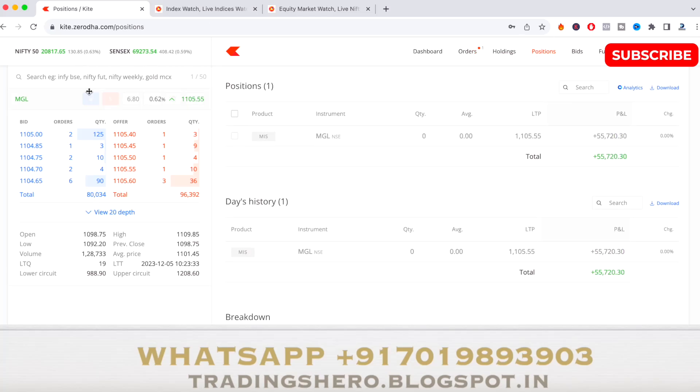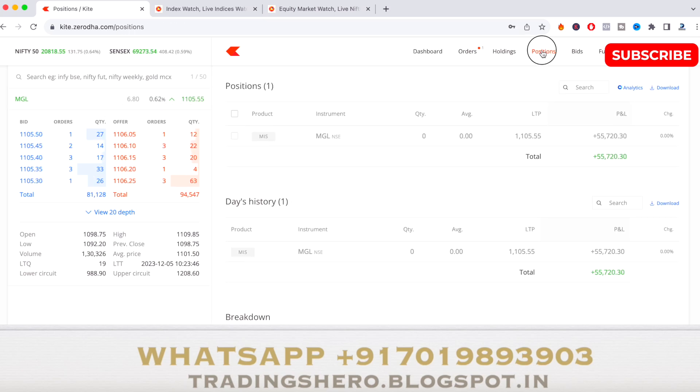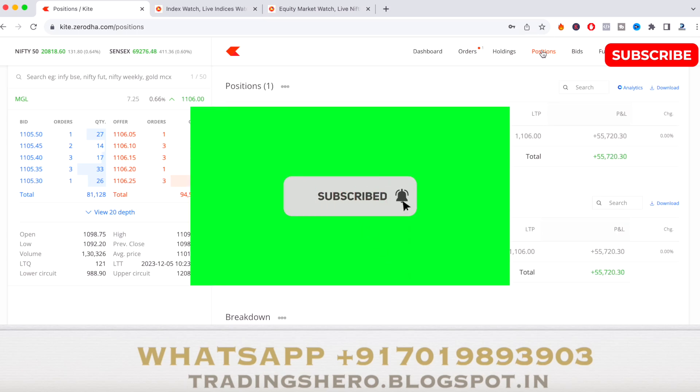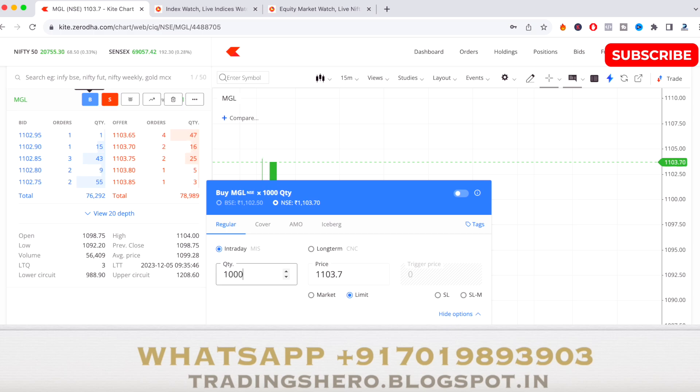Welcome to today's live internet trading video. Today I traded on MGL, so I'll be showing you how I traded, where I took the entry and where I took the exit. Watch the video till the end to get all the information, and also hit the subscribe button.